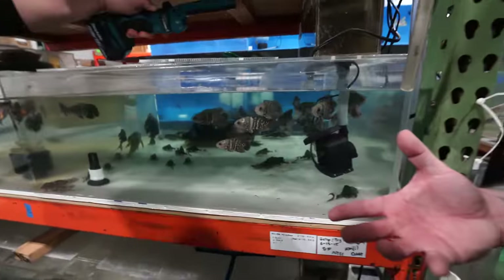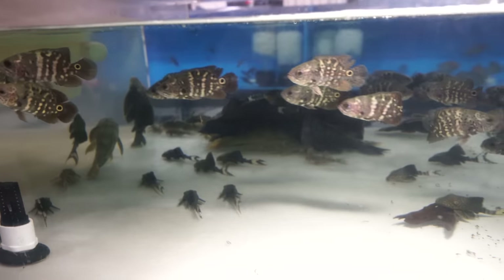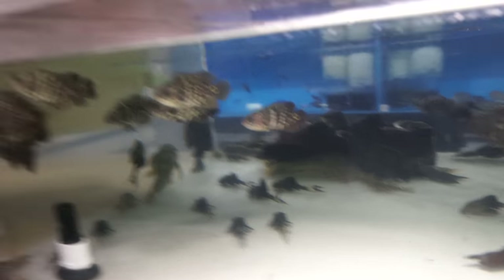Obviously everyone knows what Oscars are, but these are really special — the bumblebee Oscars. It's fairly new in the hobby. These came from Brazil. They're super nice. Once they get bigger, they'll have a nice stripe of yellow and black. Like a bumblebee. That's crazy.